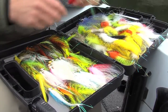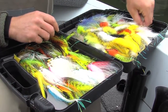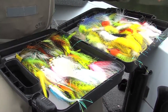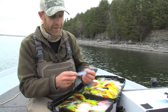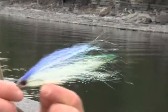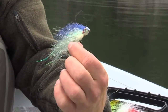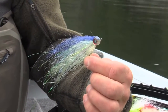One look at Drew's fly box makes it clear that his approach to catching big lakers is casting big flies. A lot of his favorites are flies like this alewife imitation — it's got that broad profile and a lot of flash. Lake trout seem to like a lot of flash. He ties them weighted and unweighted so you can really change things up.